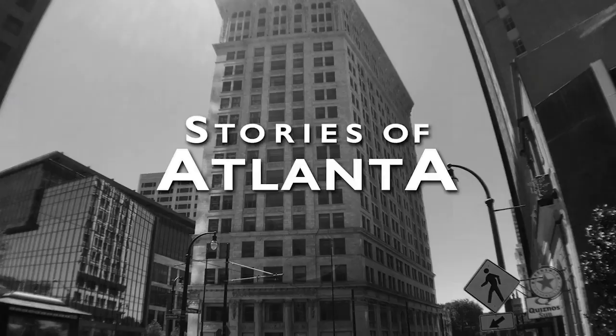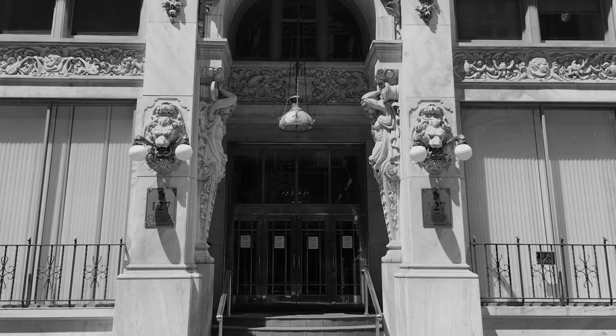The Candler Building, with its ornate carvings, is one of downtown Atlanta's oldest and most treasured buildings. There are entrances on the east and west sides, and the carvings over those entrances are identical. Almost.